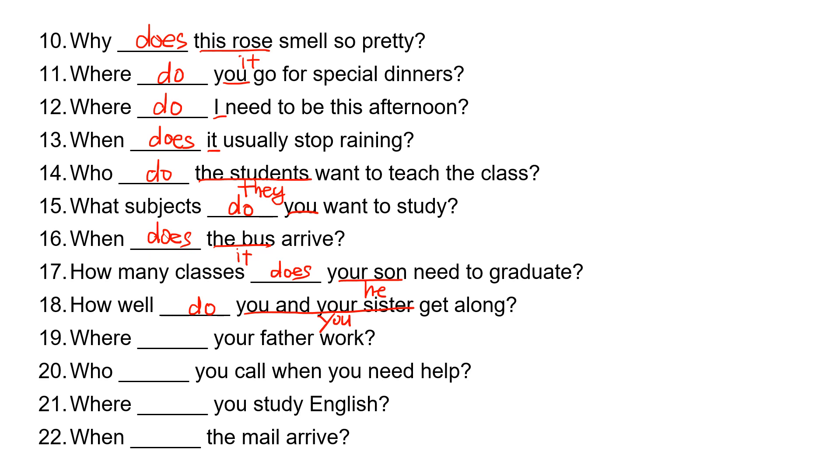Number nineteen: where, blank, your father work? 'Your father' is 'he,' so he takes 'does.' Where does your father work?